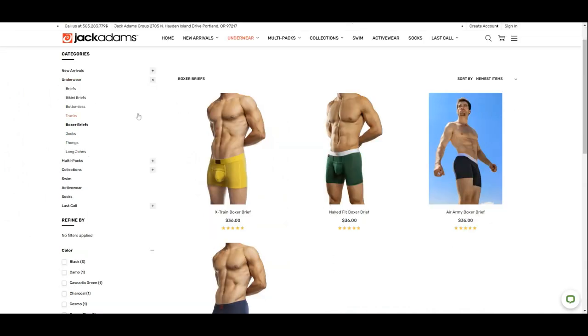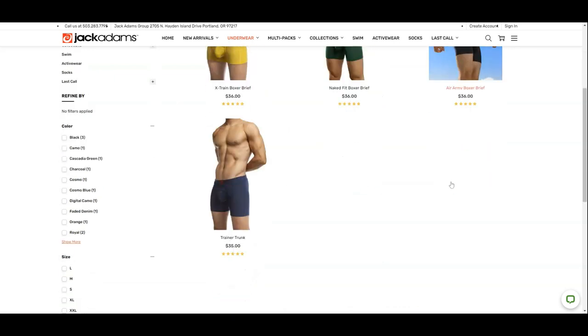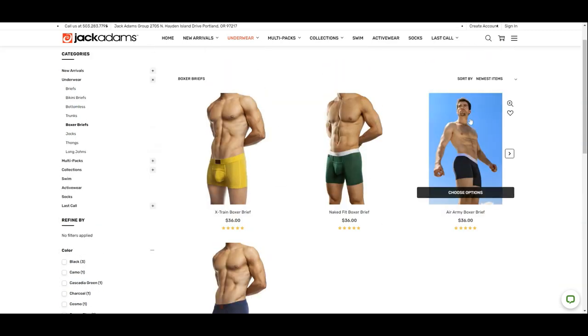They offer four different collections for the boxer briefs: X-Train, Naked Fit, Air Army and Trainer Trunk. We are looking at the Air Army boxer briefs today.